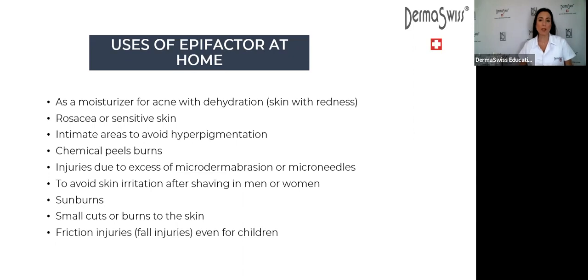We also recommend EpiFactor for rosacea and sensitive skin — skin that shows redness or is desquamating. For rosacea clients, they often don't exfoliate properly because the skin itches, burns, and hurts. You can see pustular rosacea with redness. In these cases, EpiFactor is going to be very beneficial.